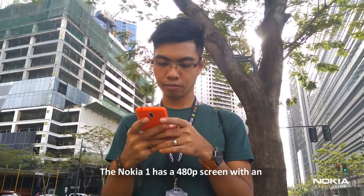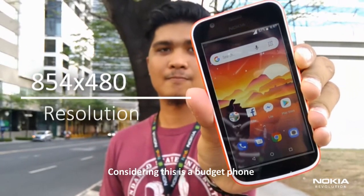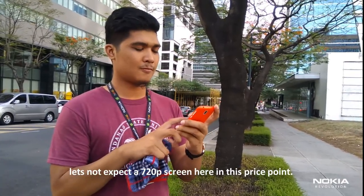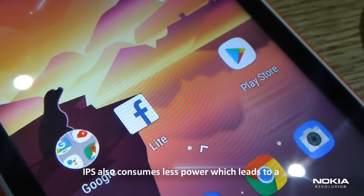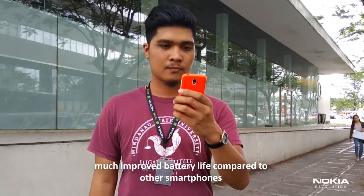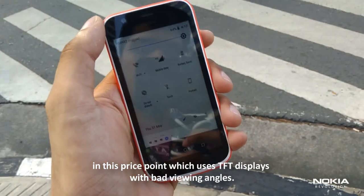The Nokia 1 has a 480p screen with an 854x480 resolution. Considering this is a budget phone, let's not expect a 720p screen at this price point. Viewing angles are actually great thanks to its IPS LCD display technology. IPS also consumes less power, which leads to much improved battery life compared to other smartphones in this price point that use TFT displays with bad viewing angles.